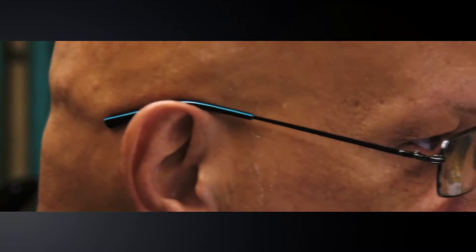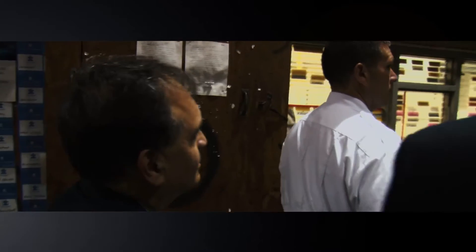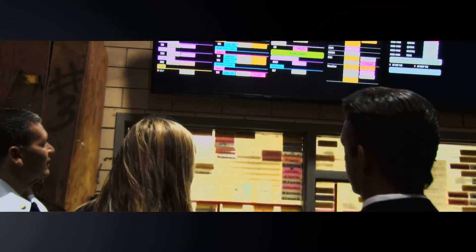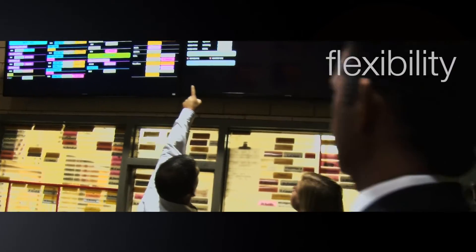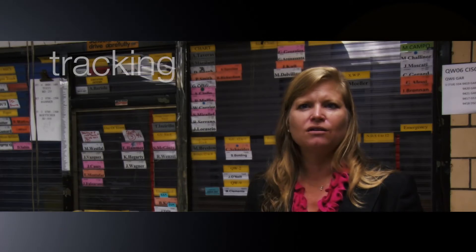Our transition to the SMART system has really been a partnership between the frontline users and the IT coders, and they've been able to replicate this board while at the same time giving us much more flexibility and a lot more information that we can then do analytics on, and also have tracking over the long term of how we're performing.